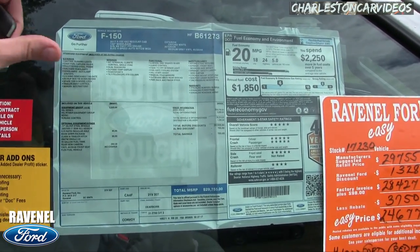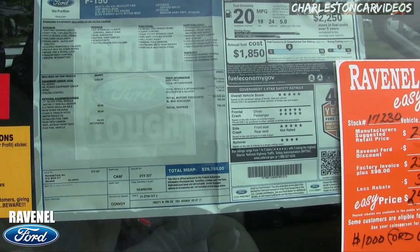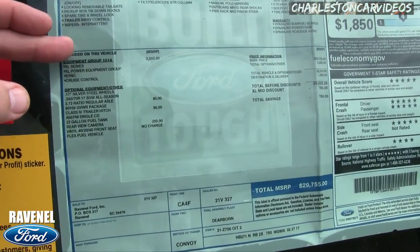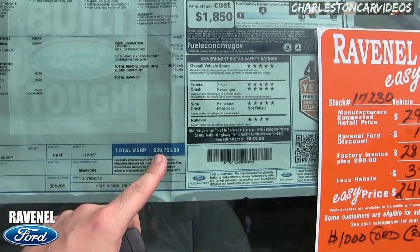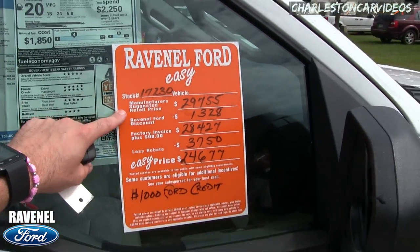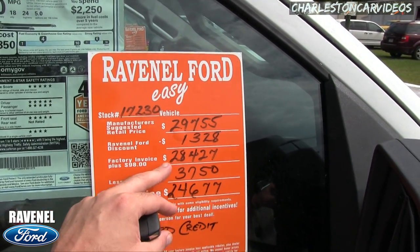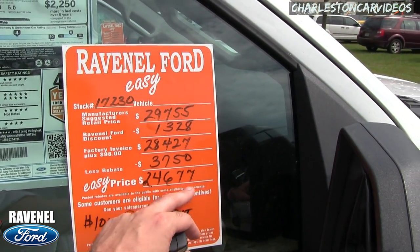Let's take a look at the Monroney label. If you're car or truck shopping, this is the best section to look at. The base price was $26,730 and it made its way up to $29,755 with added options. Good safety ratings and pretty good fuel economy for a work truck. The orange window sticker is one of a kind — all new trucks at Ravenel Ford are $98 over factory invoice. So $29,755 minus the Ravenel Ford discount of $1,328 brings it to $28,427, plus a rebate of $3,750 gives you an easy price of $24,677.